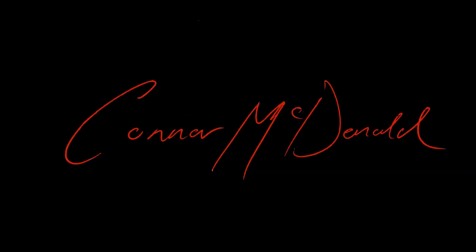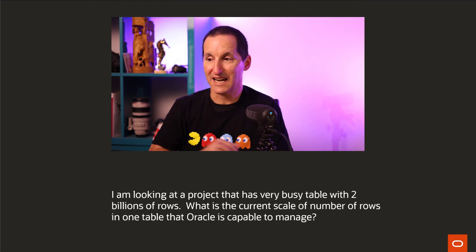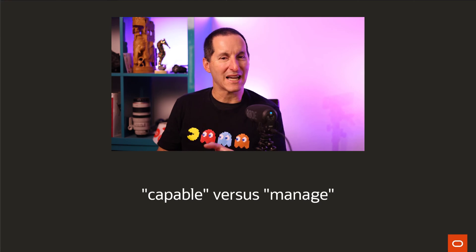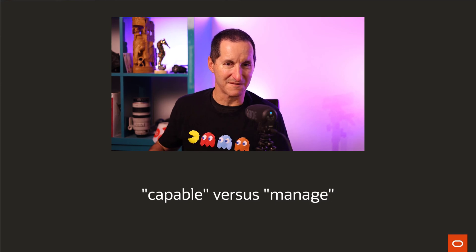To coin a cliché that is used in many walks of life, size doesn't really matter. I'm looking at a project that has a very busy table with two billion rows. What is the current scale of number of rows in one table that Oracle is capable of managing? There's a vast difference between capability and whether you can manage it. So let's talk about the capability first.